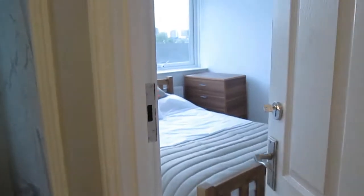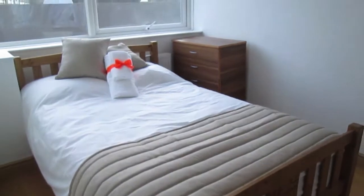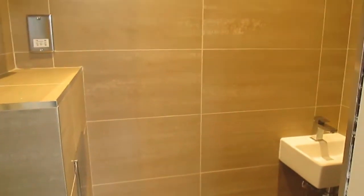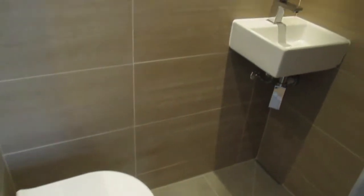And then there's the last bedroom. This one has a chest of drawers as well, and an ensuite — also with a shower.